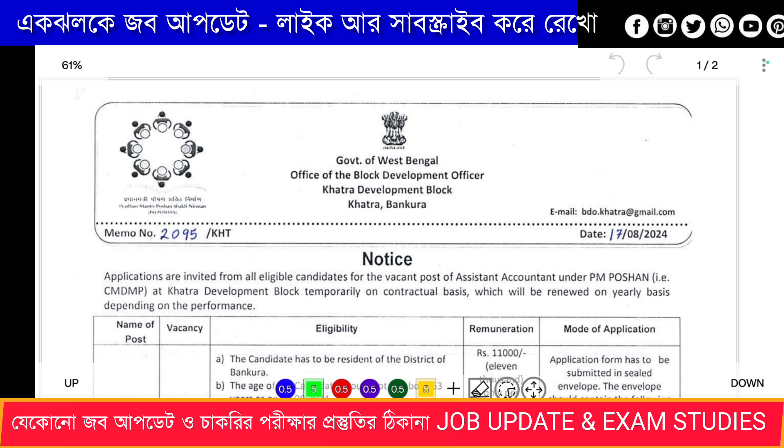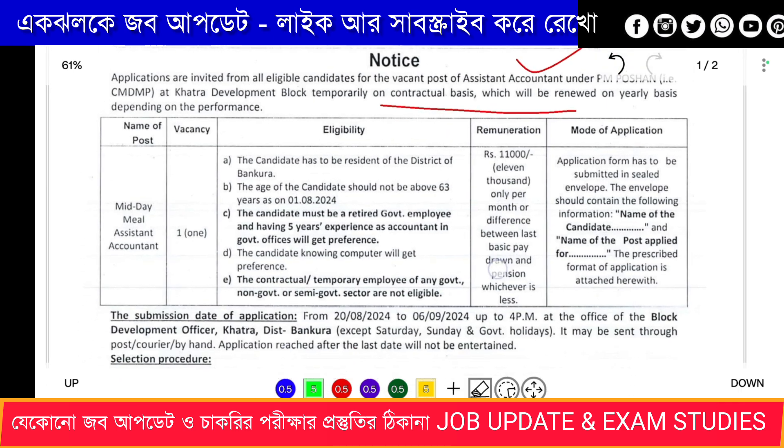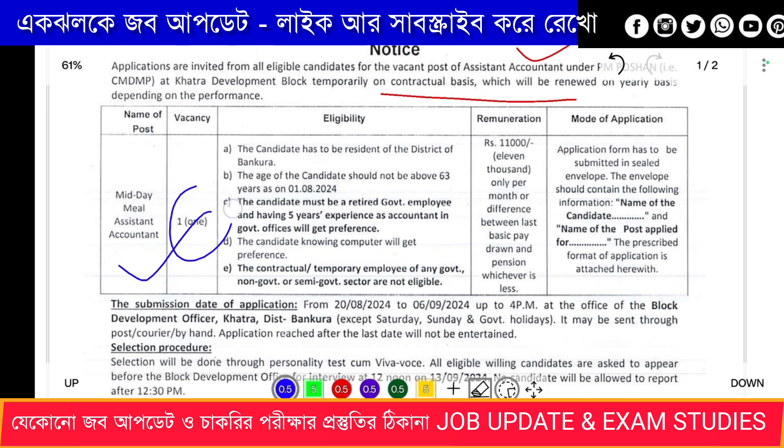The Government of Wales, Office of the Block Development Officer, has invited applications for eligible candidates. Vacancy posts include Accountant, Assistant Accountant. This is for deployment on a temporary and contractual basis. Medieval Assistant Accountant — act of vacancy.